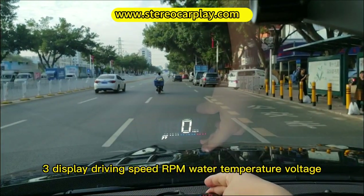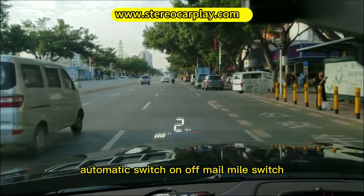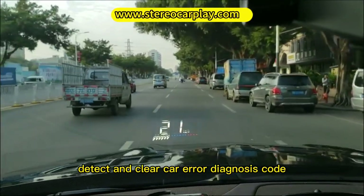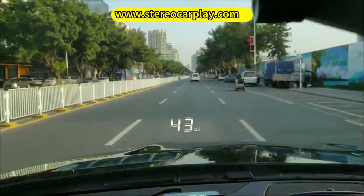3. Displays driving speed, RPM, water temperature, voltage, number of satellites, automatic switch on/off, km/mile switch, and can detect and clear car error diagnosis codes — no need for professional equipment to eliminate.